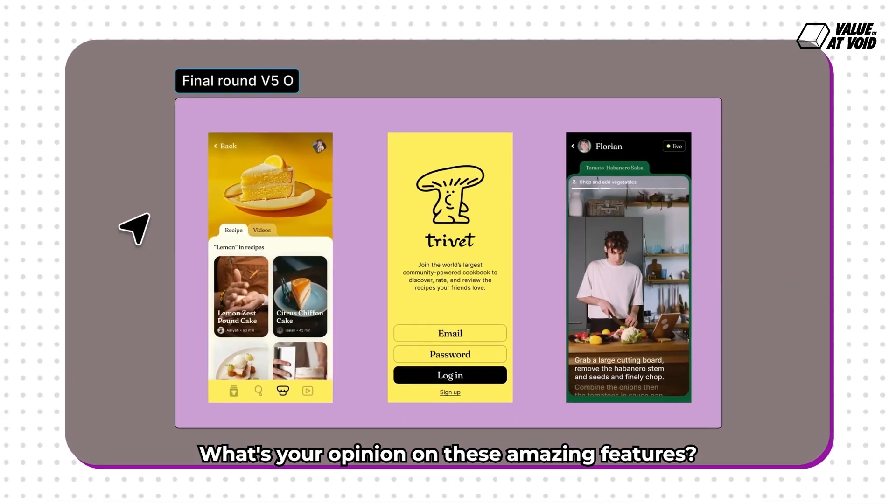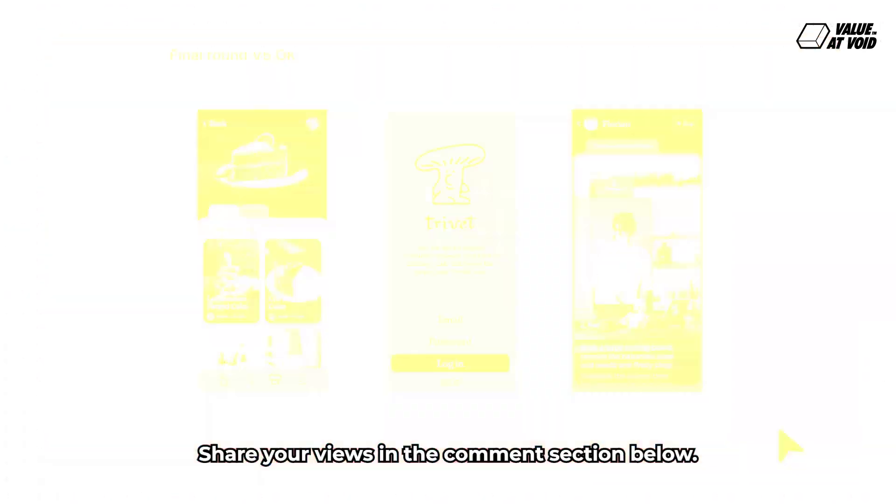What's your opinion on these amazing features? Are you excited to use them? Share your views in the comments section below. Happy designing!